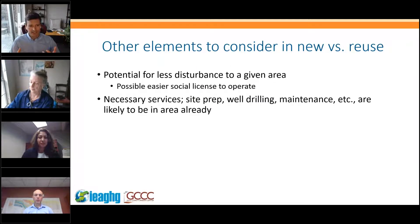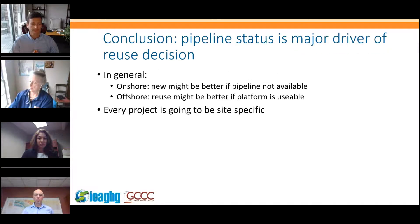Other elements to consider in new versus reuse decisions include potential for less surface disturbance in a given area, social licence to operate, and the availability of nearby services — site prep, well drilling, maintenance — which are likely to be available if there has been prior activity in the area. The key conclusion from the infrastructure economics analysis is that pipeline status is the biggest factor: onshore reuse may not be better if the pipeline is unusable, while offshore reuse is clearly beneficial if the platform is usable. Every project will be highly site-specific.